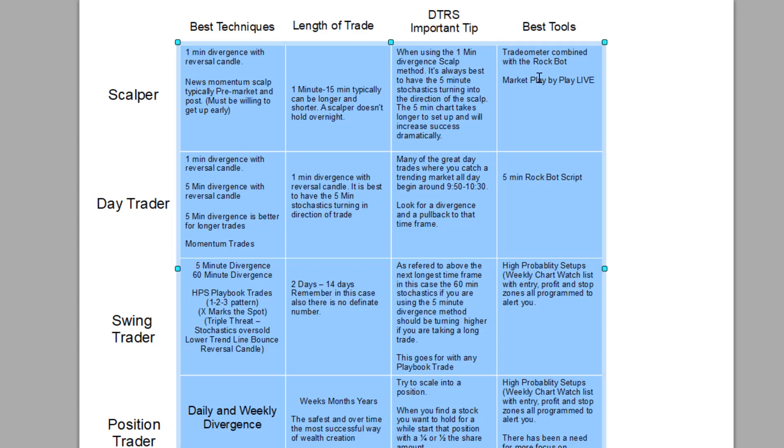The Tradeometer and the Rockbot: the Tradeometer is set up for hyper scalpers. But if you combine it with the Rockbot on the five-minute setup, and the five-minute and one-minute both overlay and give you the same signal — that's what you want. Having both give you overlapping signals is really good, though it won't happen as much. The important thing is picking your trade and waiting for the best trade to come to you. That way you're staying out of the chop in the market.